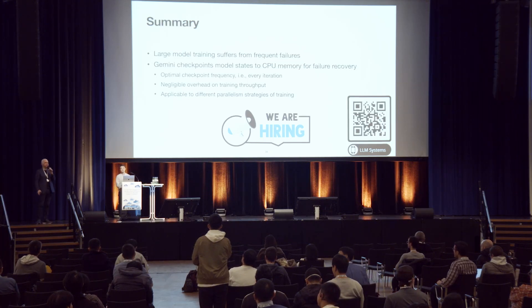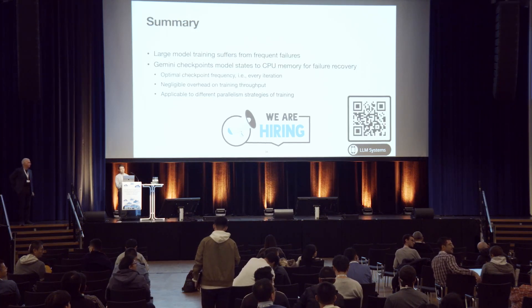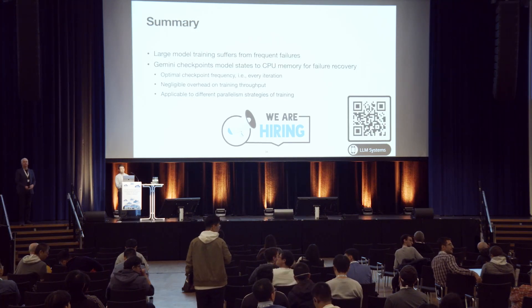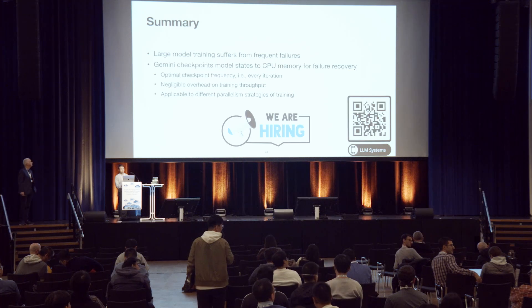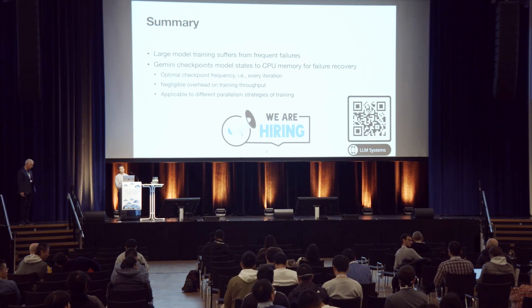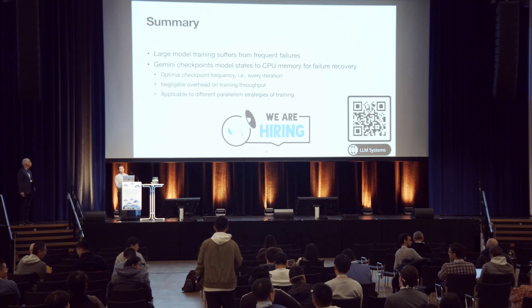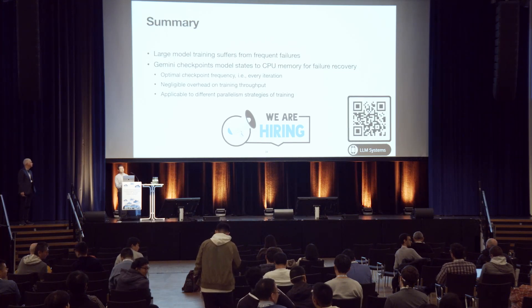Audience question: Since checkpointing on CPU memory could be lost, you store checkpoints on multiple machines. Do you consider using local NVM for checkpointing as a possible solution, so that the checkpoint will not be lost even if the machine crashes?